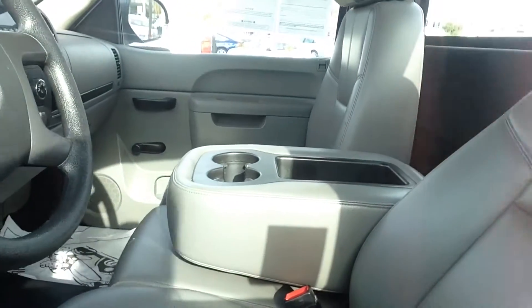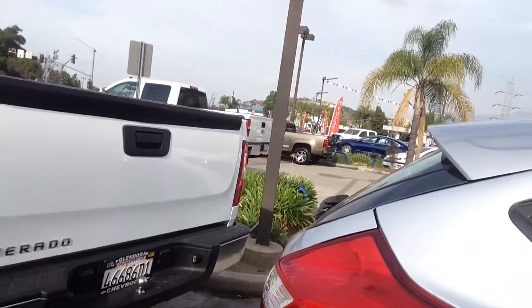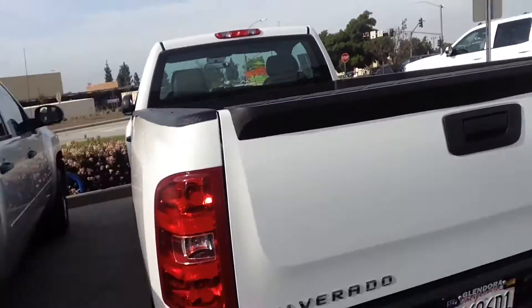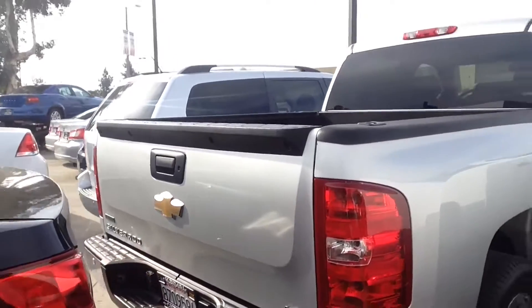Check out that beautiful leather — very nice. I believe this is an LT or a work truck. Looks like a work truck, but check that out. Very nice with the standard cab — that actually could be an LT now that I look at it. Here's another one that we have, and this one is an LT for sure.